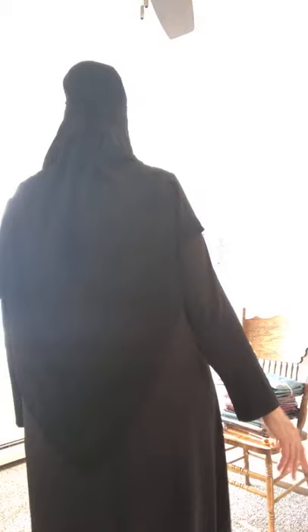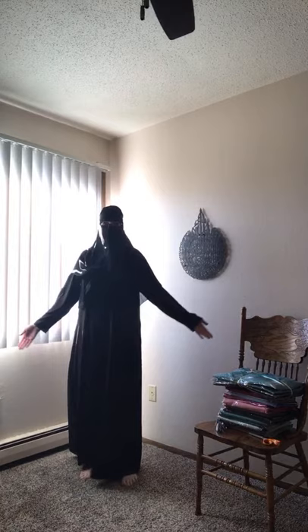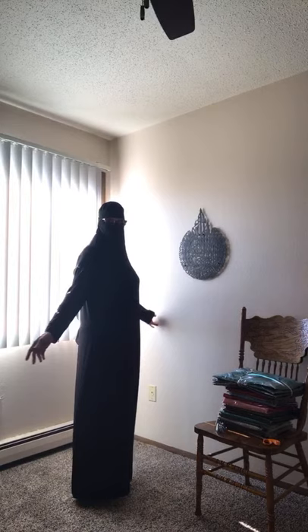This particular abaya is stretchy and comfortable and light, so you can wear it under open abayas. Right now I just have this one in large and extra large; however, I have a new shipment coming in about 10 days in sizes from small, medium, large, and extra large.